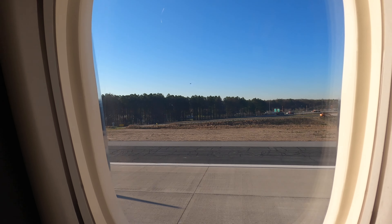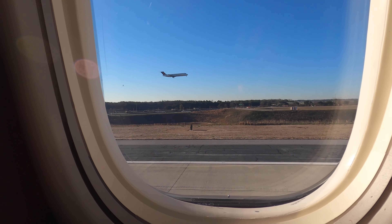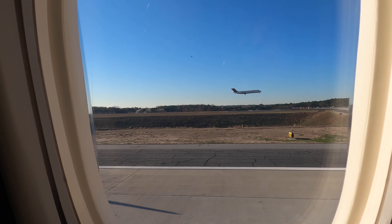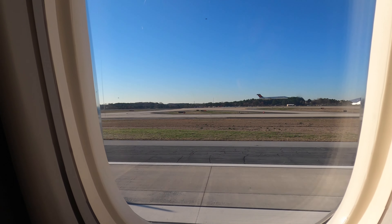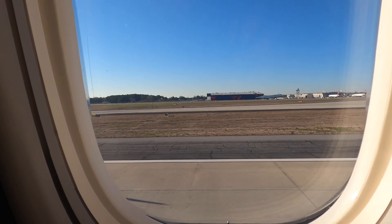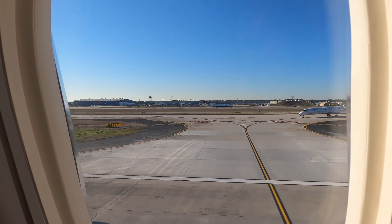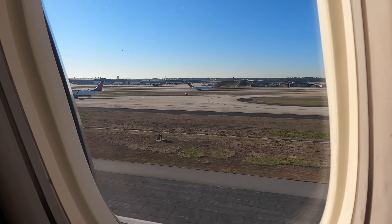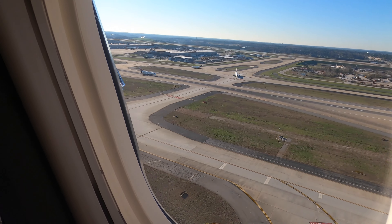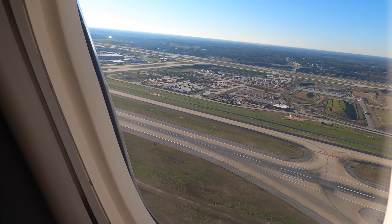There's another landing on the other runway — it might have been someone out on the final approach. Look at that — it's a race! We'll start winning in a second. Now we're going faster. He's like, I'm out of here — if you don't go now, you're not going.